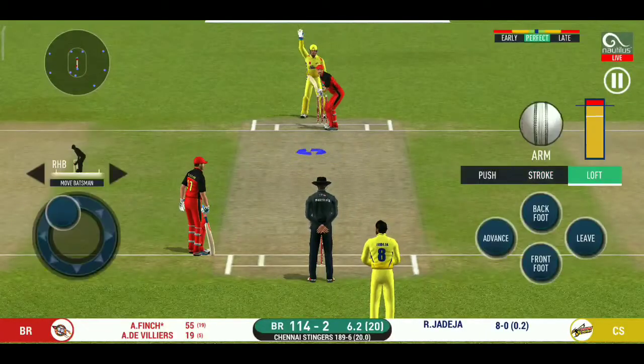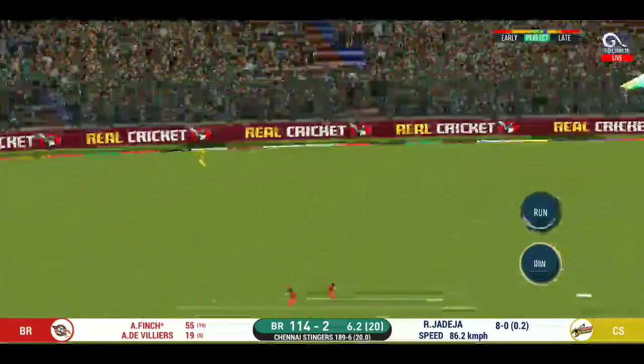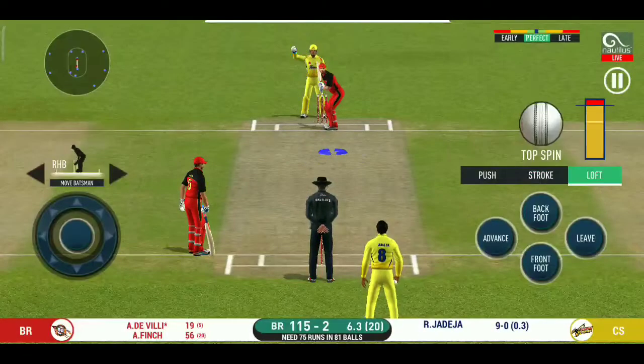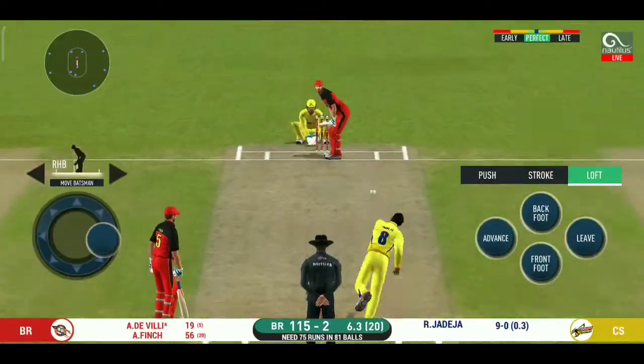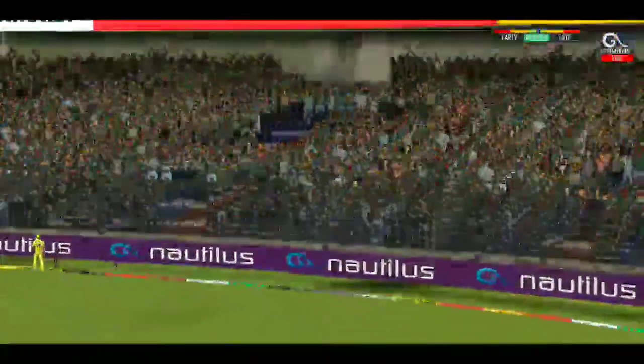Oh, he has got a wide range of shots — what is he going to do next? Strokes it into the gap for a single. The bowler calling from his favorite end. He has hammered that — and that sails into the crowd for a six.